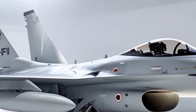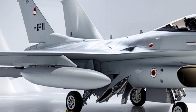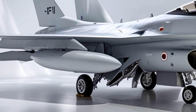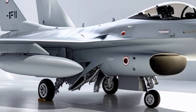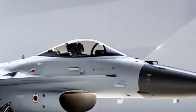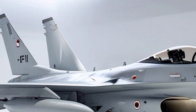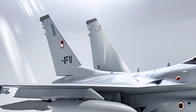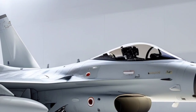In air-to-air roles, the F-16I is equipped to carry advanced missiles such as the AIM-120 AMRAAM, AIM-9X Sidewinder, and Israel's indigenous Python-5, giving it lethal capability in both beyond-visual-range and close combat scenarios. The Python-5, in particular, paired with a helmet-mounted cueing system, allows pilots to engage targets at extreme off-boresight angles, significantly enhancing dogfighting effectiveness.